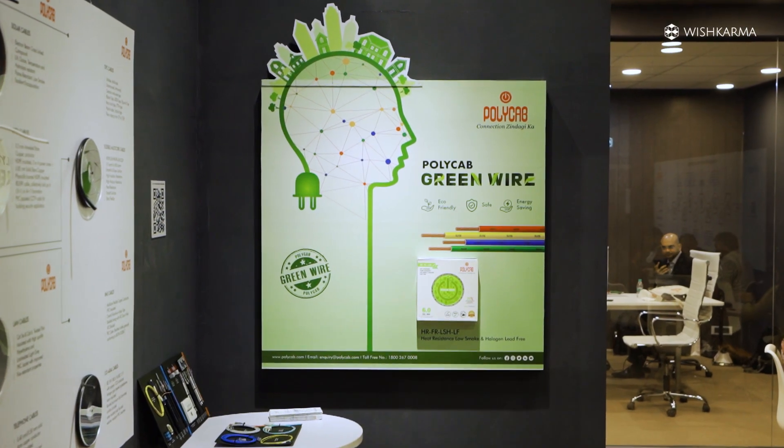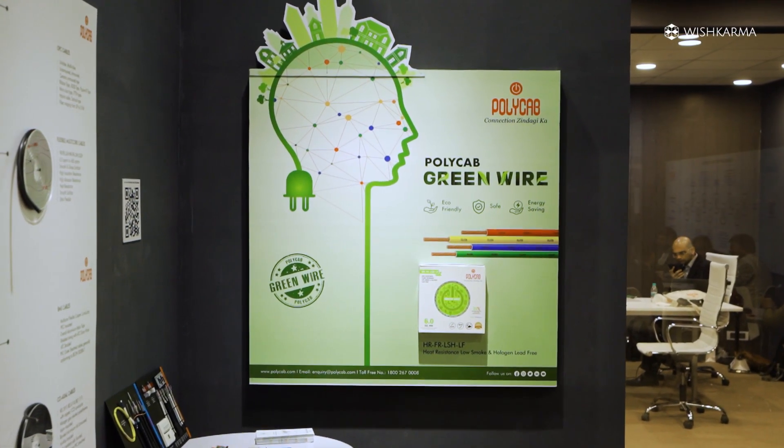Polycab started with wire and cable manufacturing. We believe in innovation and constantly developing our products in a better way. We have green wires which actually help you save a lot of energy. Now in automation, we are the fastest growing automation company in this entire country.